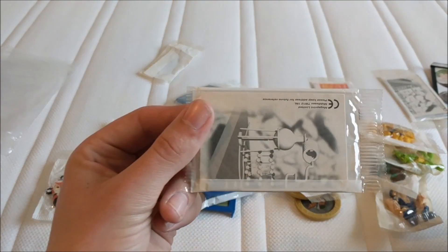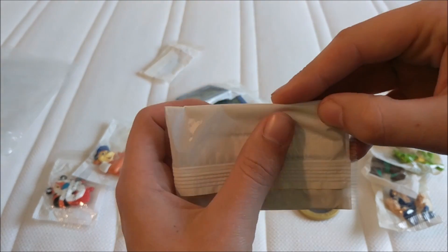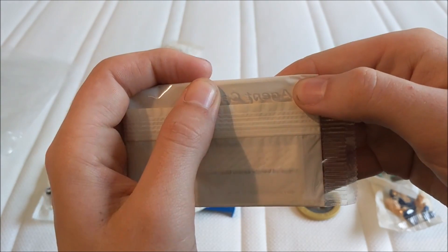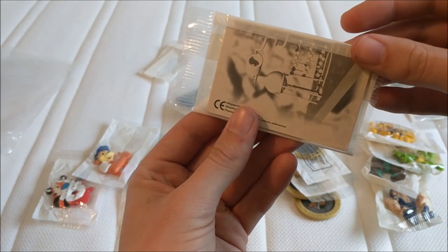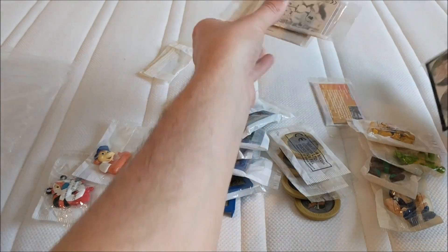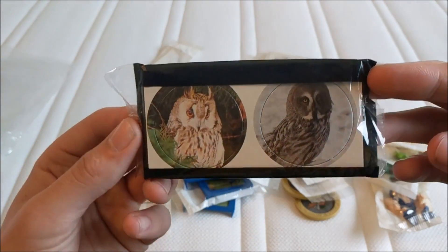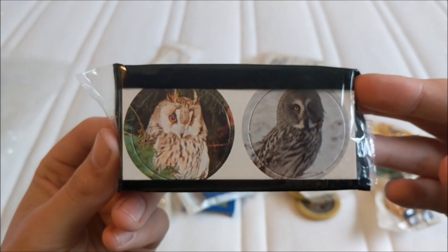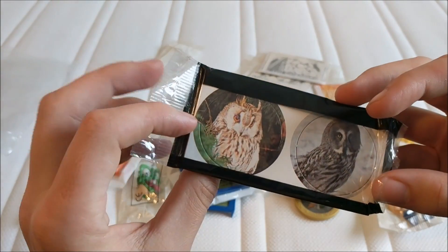There's also these things which I think are like a spy — if you can see that, it says 'agent card.' Absolutely no idea what those are, but there's two of those. There's also a thing with owls — bit creepy, but they're pogs really, aren't they?